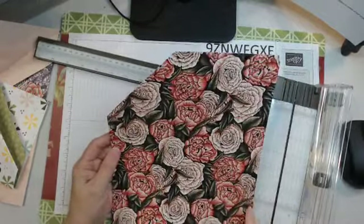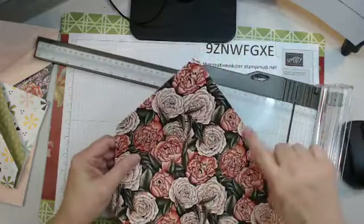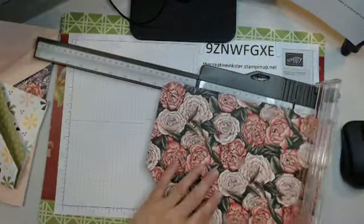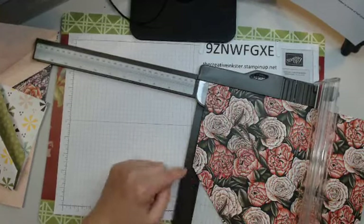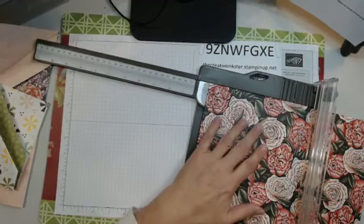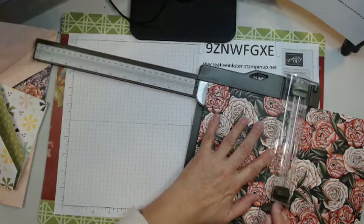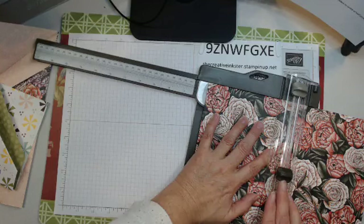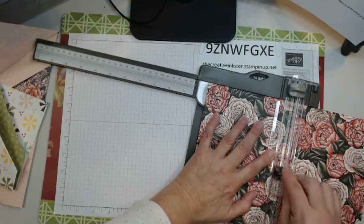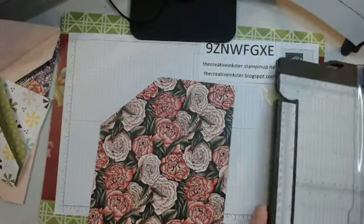Here we are - eight and a half by eleven. Where the score line is here we're going to cut through. Line this up at five and a half, then line the trimmer up at four and a quarter for the slit cut. There we go - that's what our piece looks like.